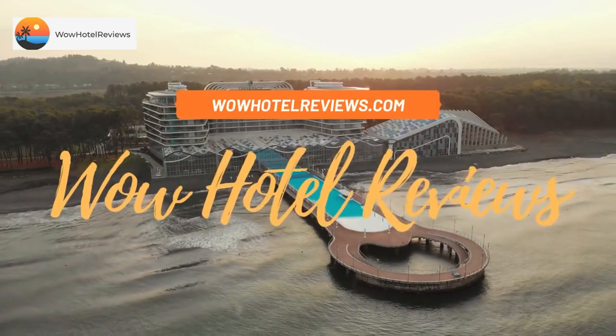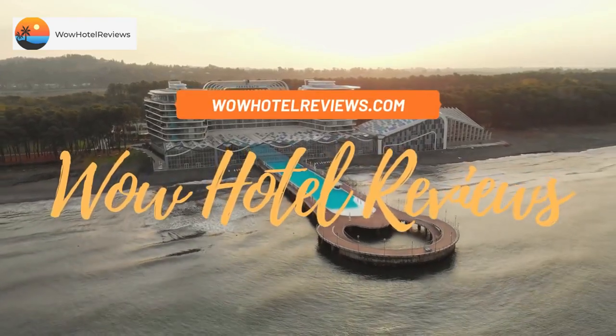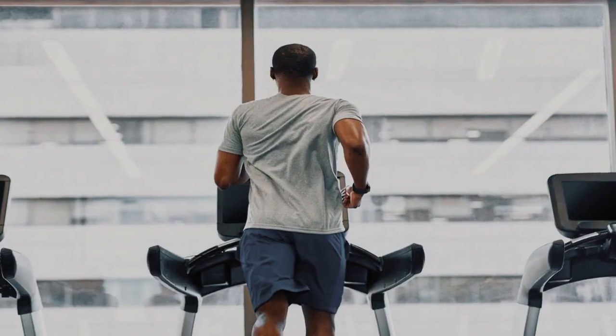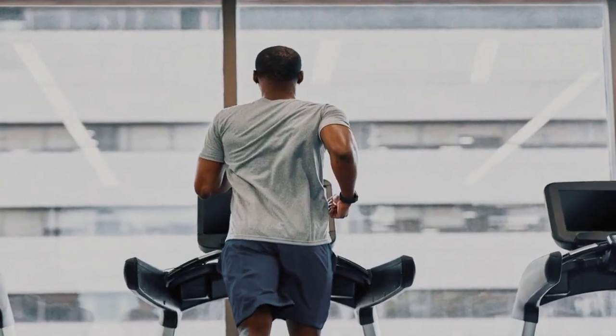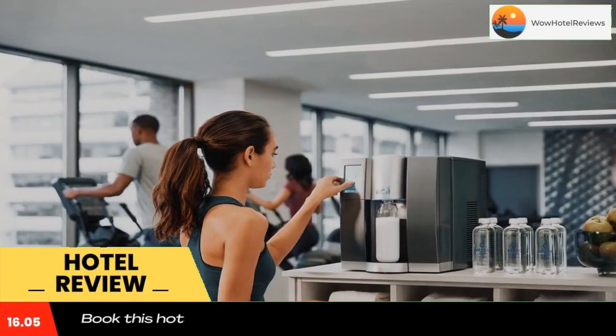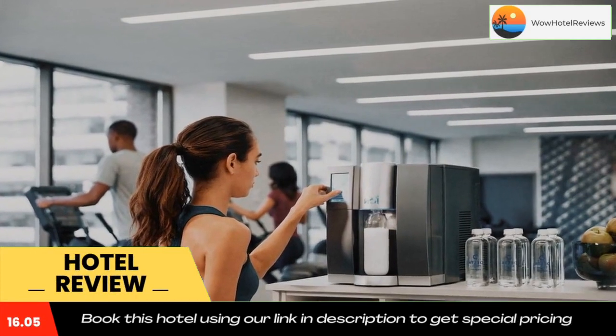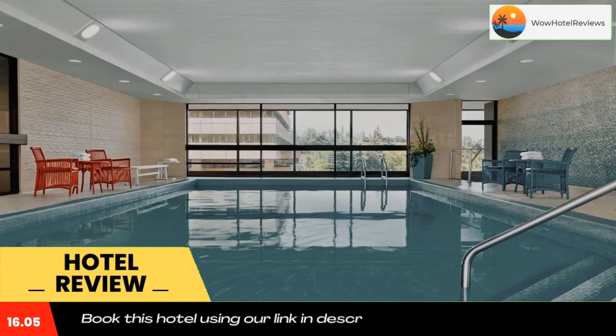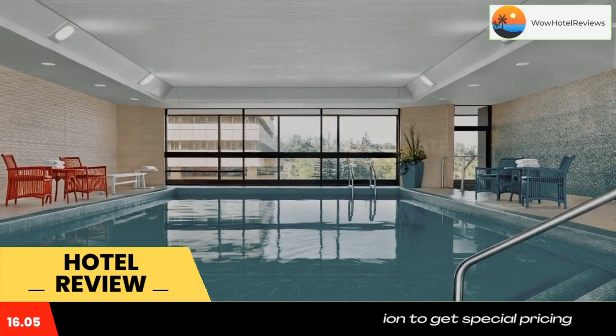Hello guys, welcome to Canada Hotel Explorer. Today I am reviewing Delta Hotels Calgary Downtown, it's a four-star hotel. Please use our Booking.com link in the description to book the hotel and get good pricing. Featuring an indoor swimming pool and seasonal sun deck, this Calgary hotel is located in the heart of the city center.